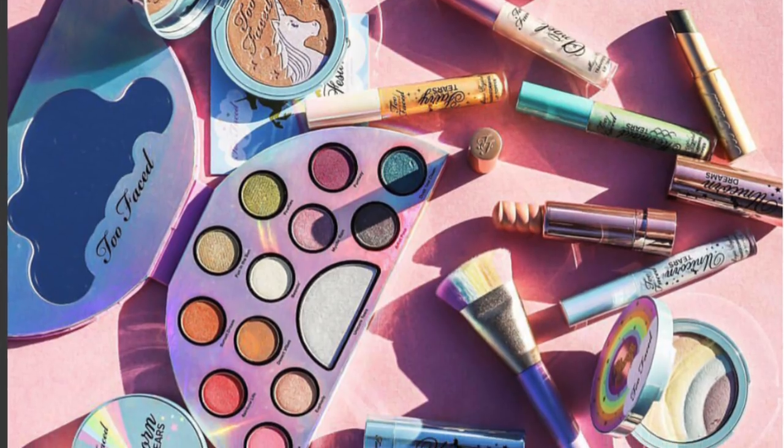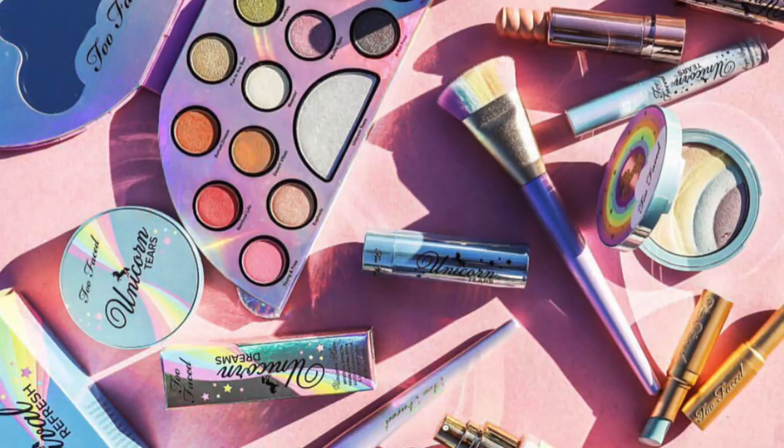I got an email this morning and saw that Too Faced launched their 'Life's a Festival' collection. I don't know if I talked about this in any previous videos, but I'm just going to pass on the whole thing. I just can't with Too Faced — I'm hard passing.